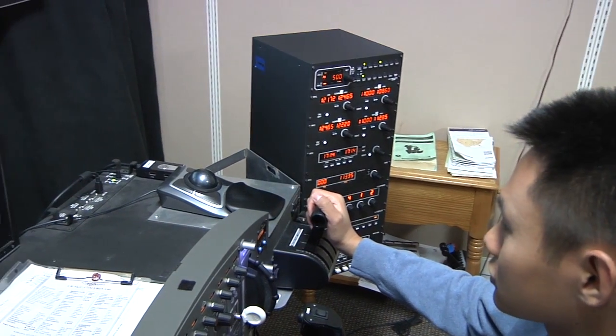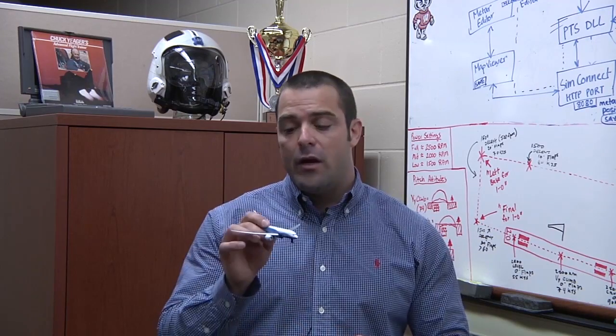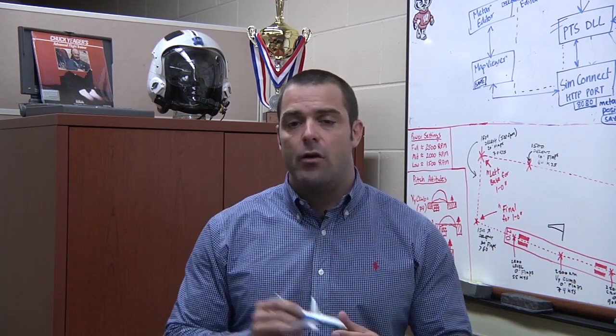More sophisticated autoflight systems can actually maintain a navigational course. If you program a GPS to maintain a specific course, the autoflight system will take the desired turns to get from point A to point B.